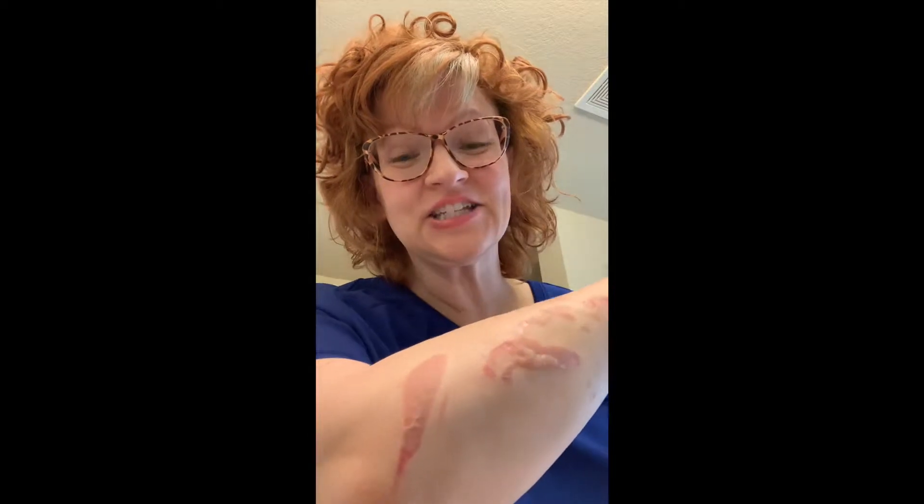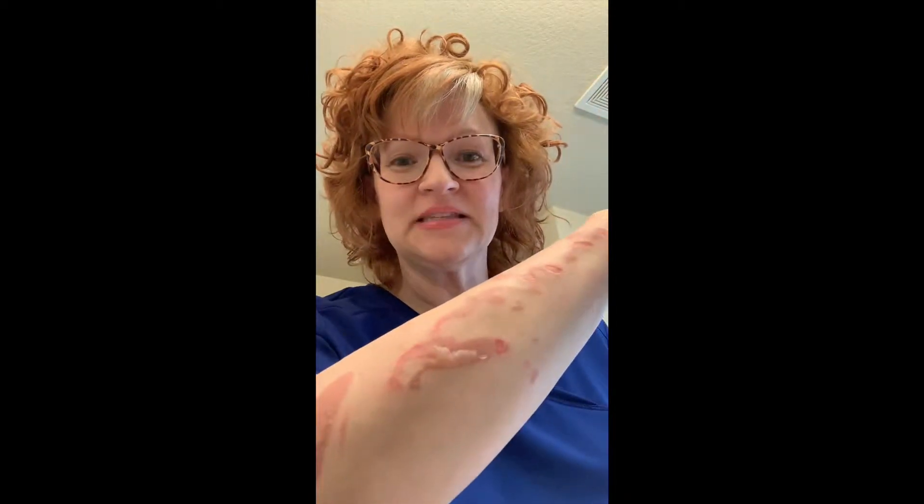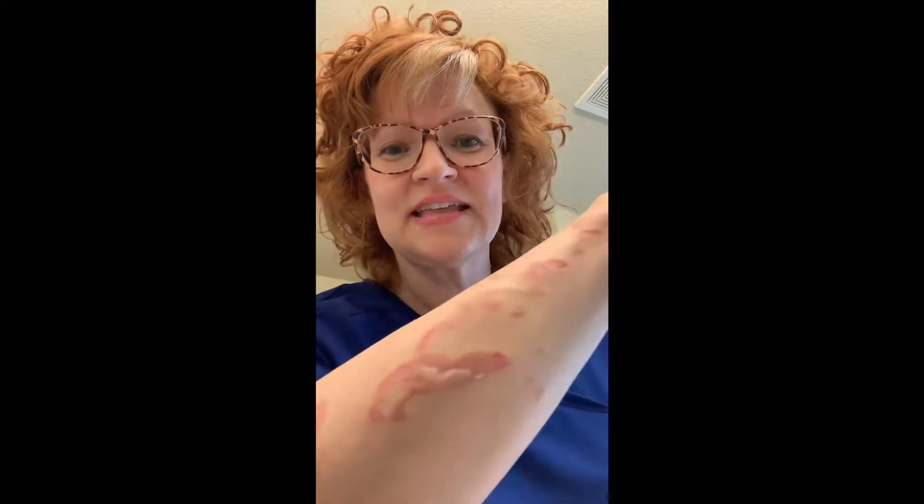Hey folks, Wound Care Karen here. I kind of burnt myself in the kitchen — I got a little too close to the pan and the oil hit me, so I've got some first and second degree burns. You can see some blistering and some drainage, so I thought I'd take this opportunity to show you how I am caring for my burn at home. I've washed it with soap and water and got it patted dry.